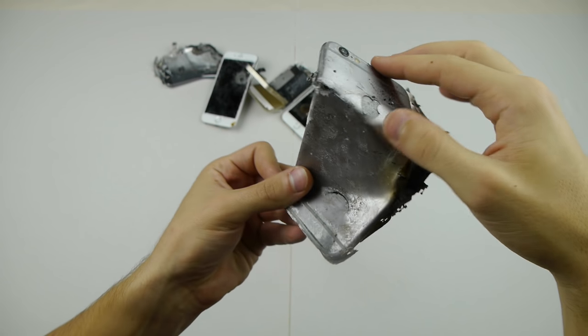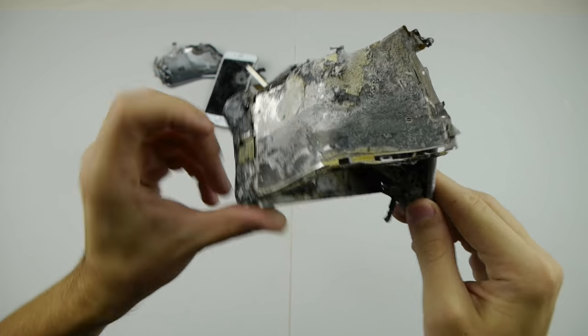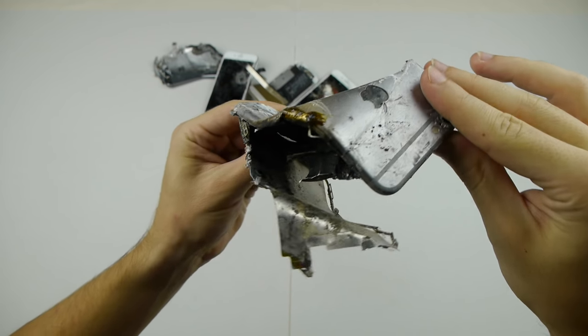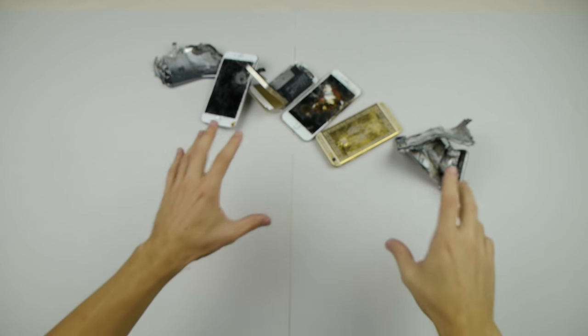This one right here looks like a spider nest right now, but this was actually the blowtorch — I think it was like 6,000 degrees. iPhone 6 as well. Just the way it looks, I had to keep it, but it does definitely look like trash.